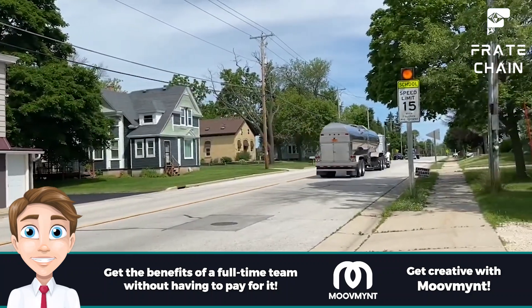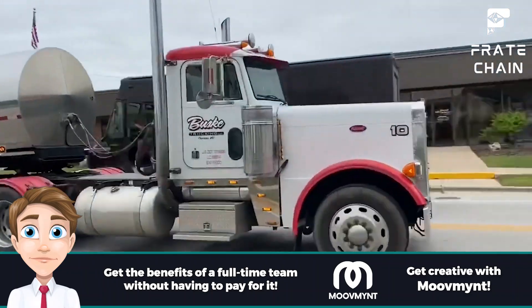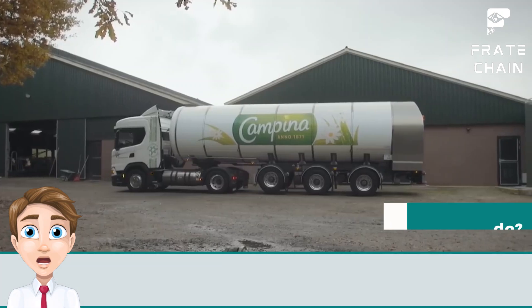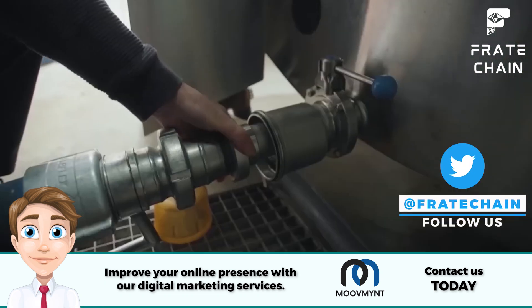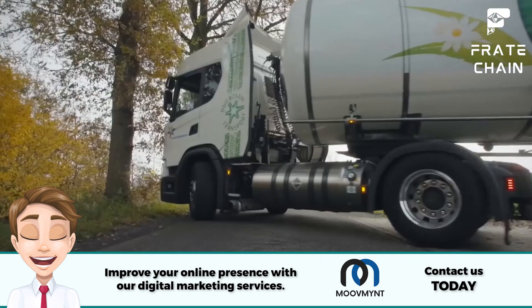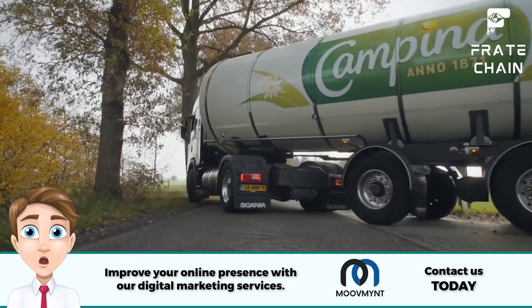Tanker trucks are commonly used to transport water, gasoline, diesel fuel, propane, oil, and other fluids. The volume capacity is usually marked on the sides of the vehicle, and there are multiple compartments to hold various materials. The most common use is to transport liquids from one place to another, though tanker trucks also store large quantities of liquid and can be used for firefighting or agricultural applications.